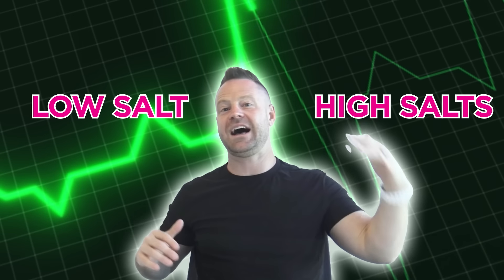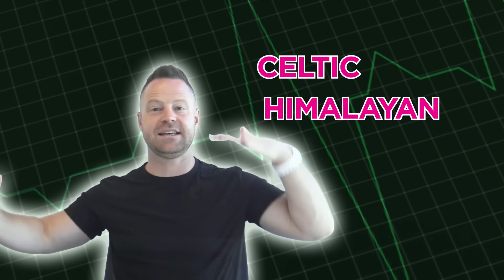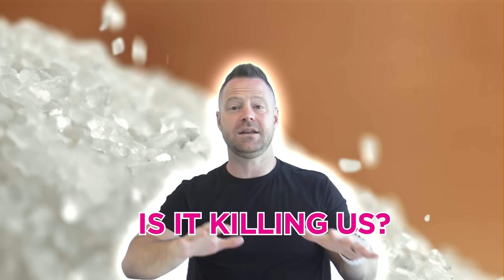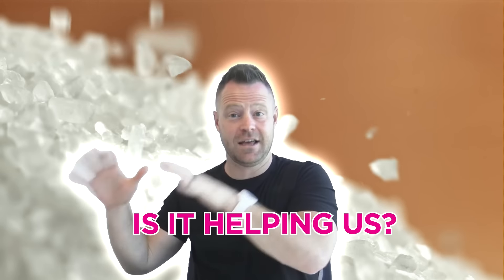Whether it's table salt, sea salt, something in the cupboard you're cooking with, electrolytes, lemon, lime, berries — some kind of powder on the go — make sure you hear this first. You could be toxifying your body with the wrong choice. I'm about to dive into this long, confusing, age-old topic: low salt, high salt, what type — celtic, himalayan, sea salt, regular table salt. What's the scoop? Is it killing us or helping us?